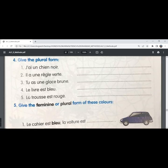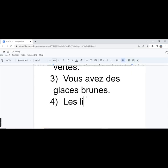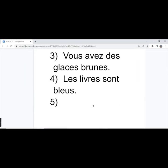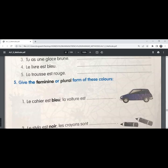The fourth one — 'le livre est bleu', the book is blue. The plural form is 'les livres sont bleus', the books are blue. The fifth one — 'la trousse est rouge', the pencil box is red.